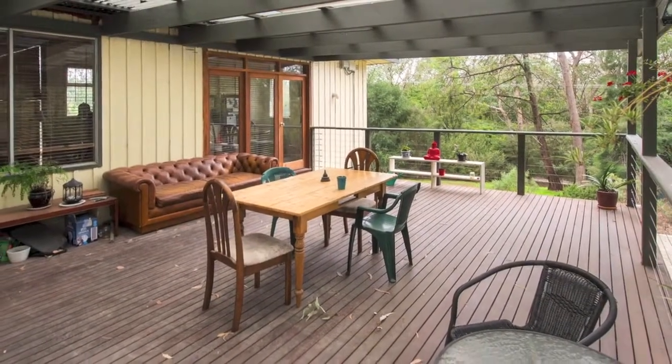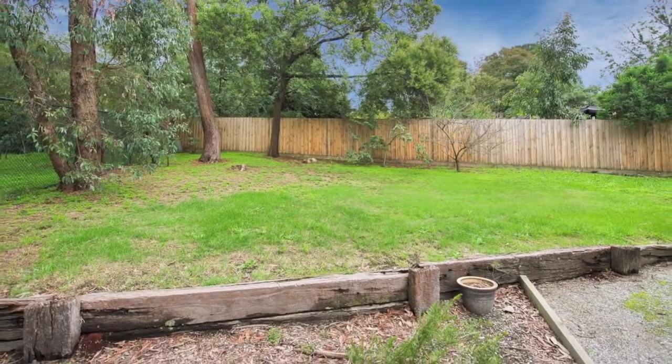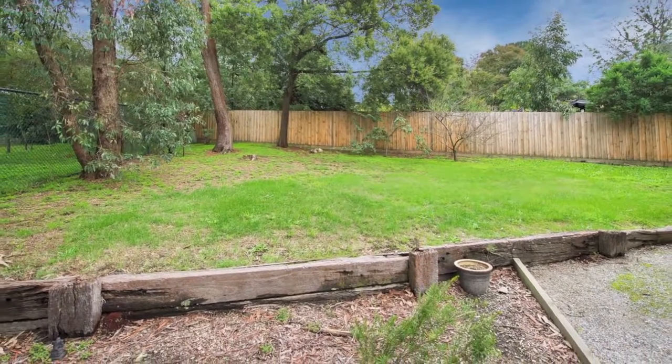It's privately set on the high side of one of Ringwood East's most exclusive streets, giving you space, style and serenity amongst child-friendly gardens.